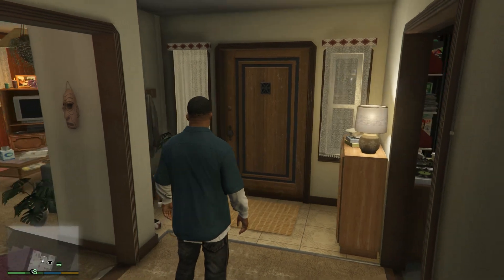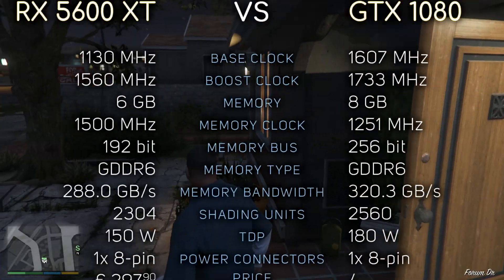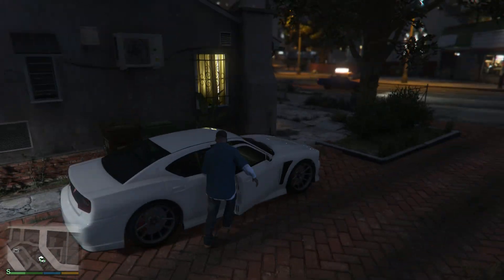Hey, what's up guys. So today we're gonna compare the RX 5600 XT with the GTX 1080. Here you can see their specifications if you're interested, and without further ado, let's see the benchmarks.